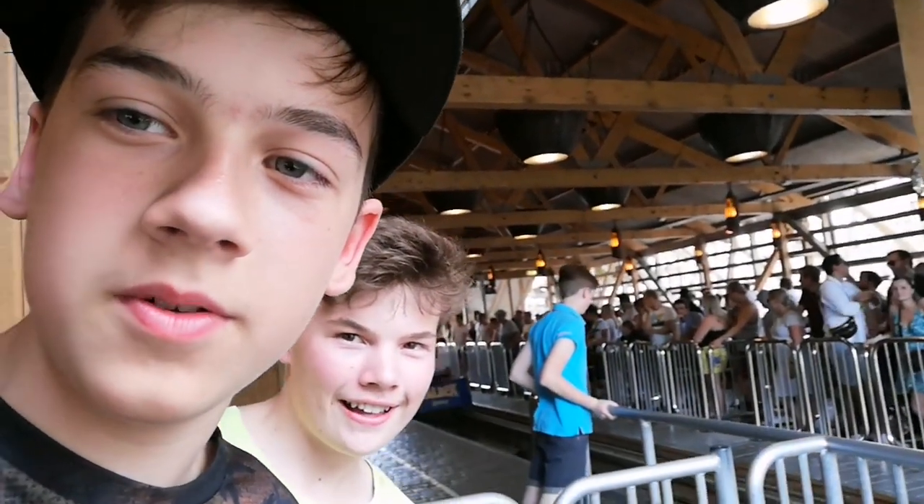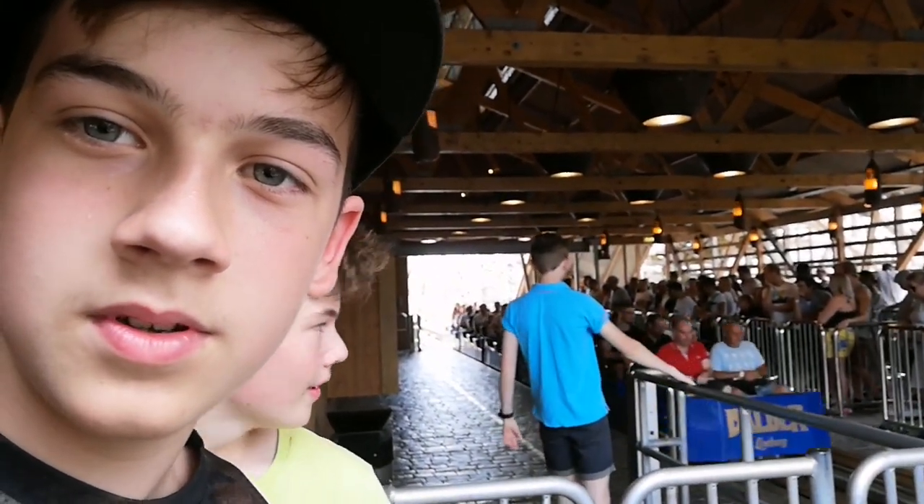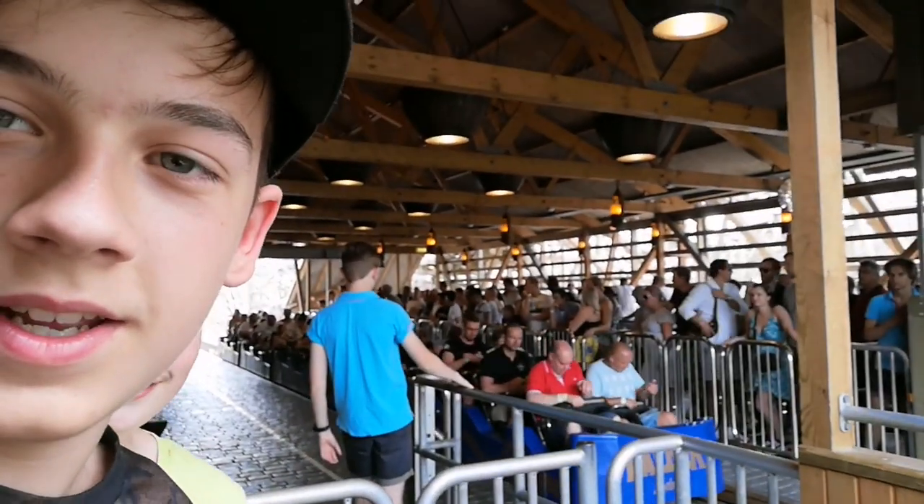There he is — there he is at the front! David, there he is — is that him? Yeah, there he is. There he is. Okay, let's go.